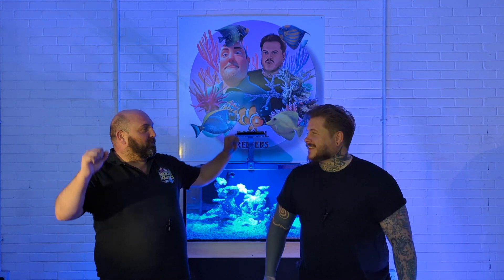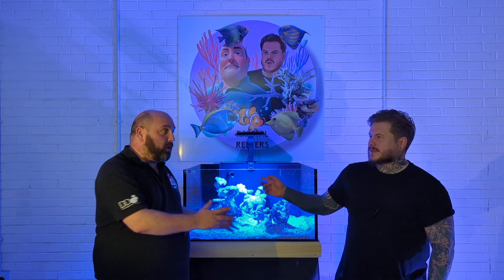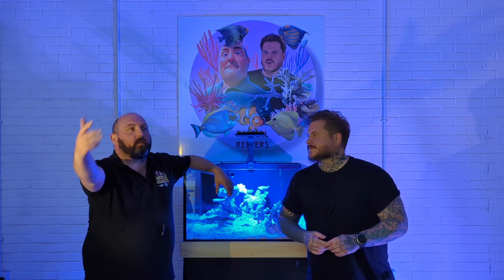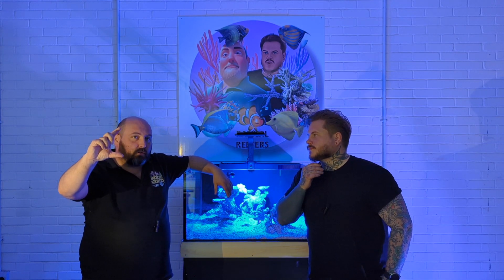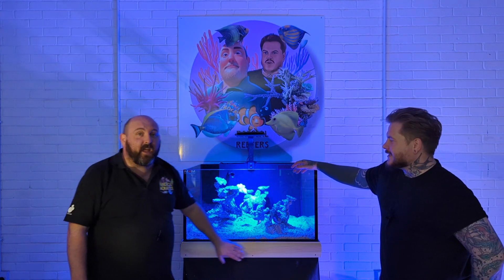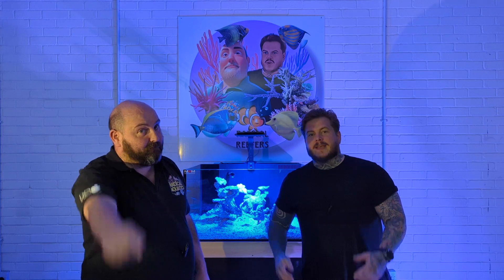Thank you to everybody who's subscribed so far - 55 subscribers, we're impressed and on the road to a thousand. Some people have engaged with comments and we really appreciate it. This is really important to us - we want to do this to save you the headache and heartache that we've had. All we ask is that you're patient. Big thanks to Mick from MBM Aquariums for gifting us this tank. Drop a comment with name suggestions, give us a like, give us a subscribe - and you stay classy San Diego!